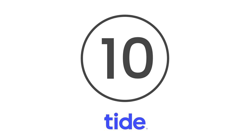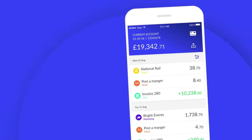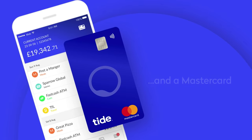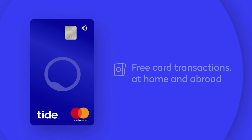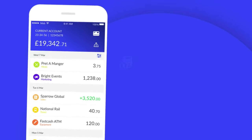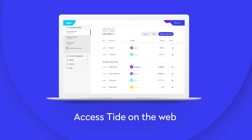Kicking things off at number 10 is Tide. Tide comes with absolutely no fees on payment cards within the UK or abroad. It also offers free transfers between Tide accounts, and you can tie up to 35 team members to a single business card. Other helpful features include instant invoicing, integration with various useful tools such as FreeAgent, and the ability to set up automated and scheduled payments.